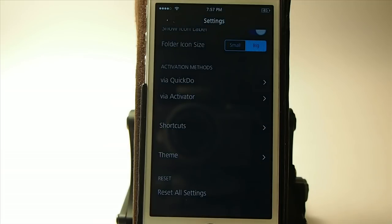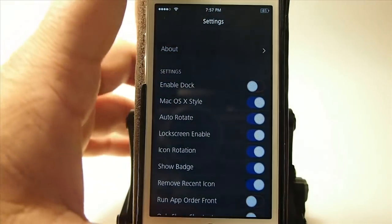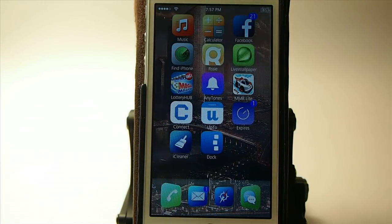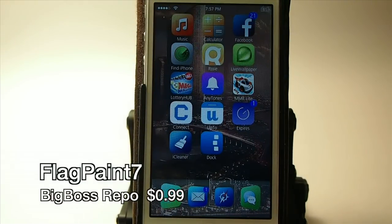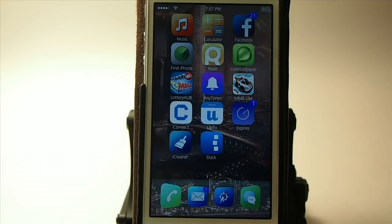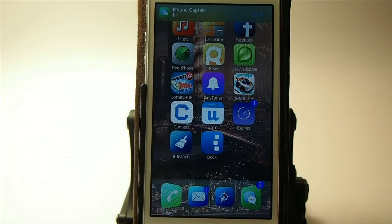The next one is called Flag Paint 7 and it's 99 cents. What this does is it paints the color of your notifications as they come in based on the color of the app icon. So a text message comes in green because our icon is green — if the icon was blue we'd get a blue notification banner. That's called Flag Paint 7 and it's 99 cents.